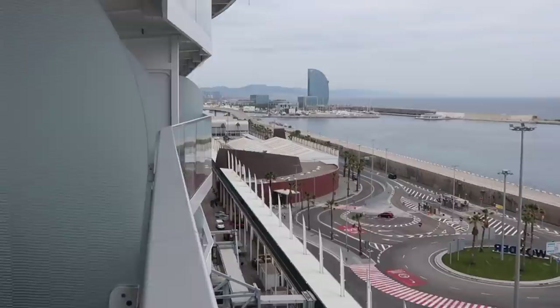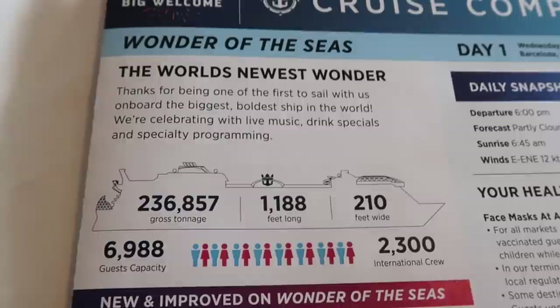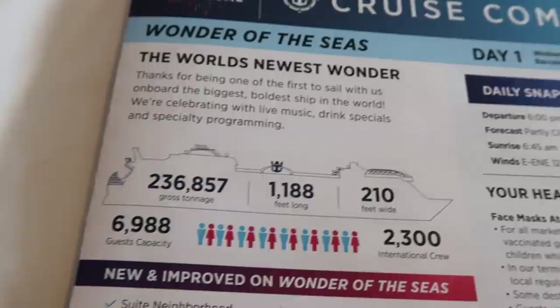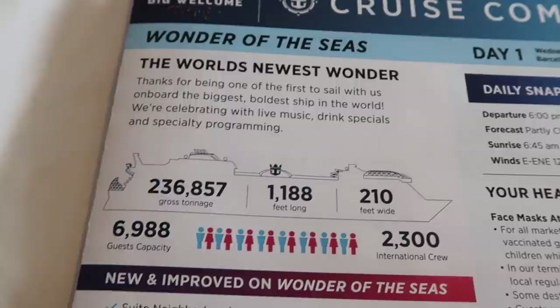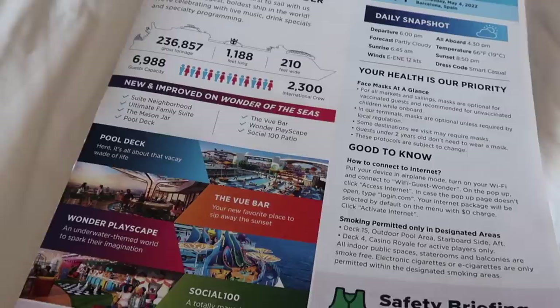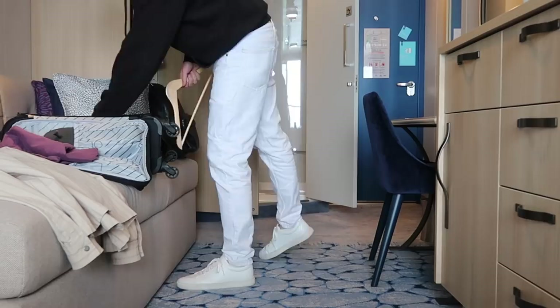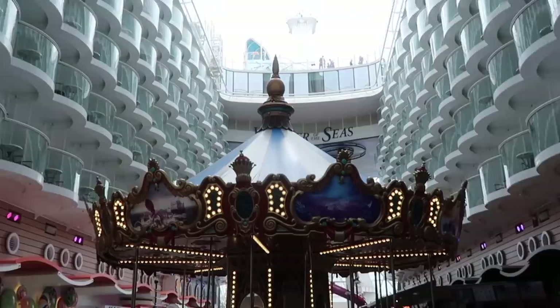I've just found a few facts about this ship. It says: thanks for being one of the first to sail on board the biggest, boldest ship in the world. It is 1,188 feet long, 210 feet wide, and has a guest capacity of 6,988. We were trying to guess how many people could stay on board as we were looking at it from the outside — I thought hundreds, then we said thousands, but I didn't realize it was quite that many. They have 2,300 international crew on board, and in here there's a guide to all the different activities, highlights, and dining options.